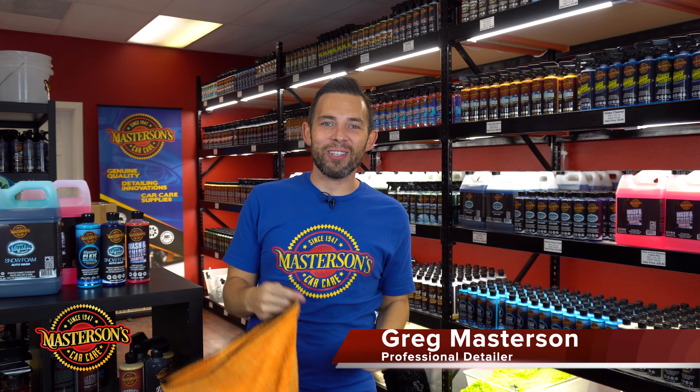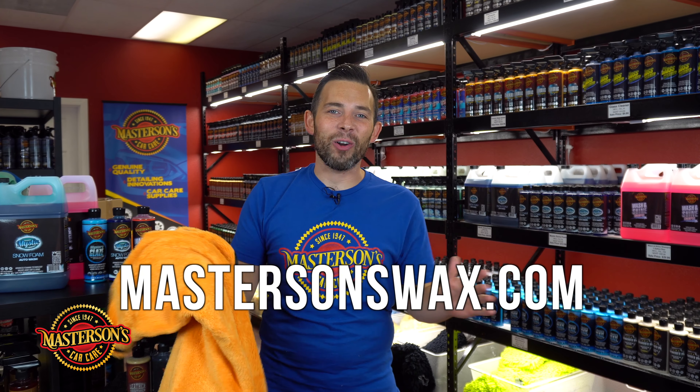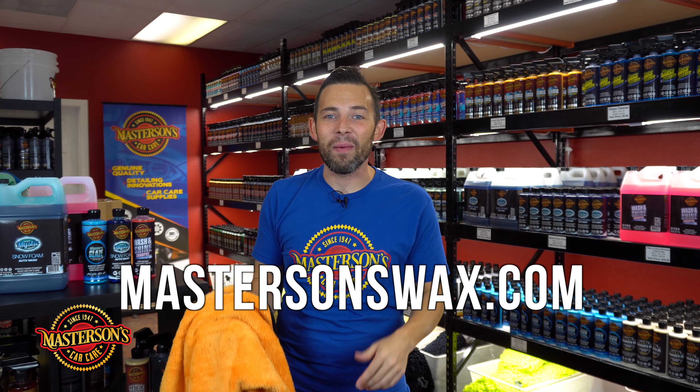What's up guys, this is Greg from Mastersons Car Care and today I'm going to introduce you to our big orange drying towel. This is our best-selling drying towel here at our Mastersons Car Care factory store and you can pick this up right now on our website mastersonswax.com.